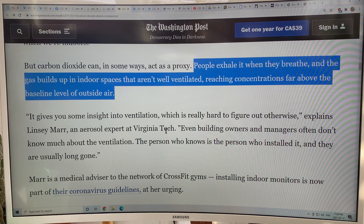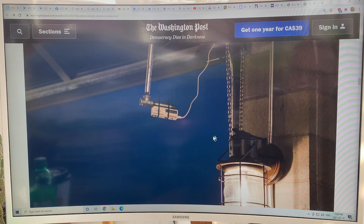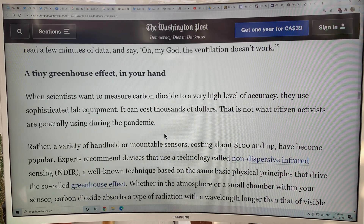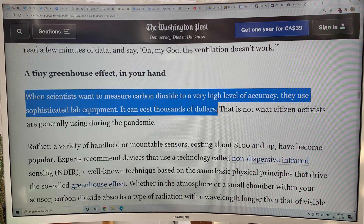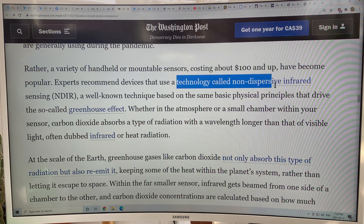You just monitor the level and ensure the ventilation is sufficient to allow your business — like gyms — to open up. Here's a sensor in a restaurant with a wide open door, similar to the garage door at Kettleman's Bagel I mentioned in the last video. This will be measuring near the external CO2 level inside. To scientifically accurately measure CO2, sophisticated lab equipment is used, costing thousands of dollars. But these handheld or mountable sensors costing about a hundred dollars have become very popular. They use a technology called non-dispersive infrared sensing.